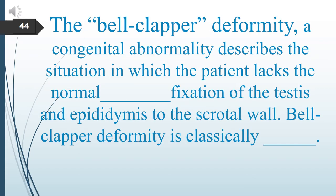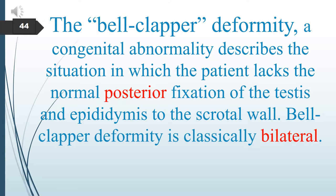The Bell-Clapper deformity is a congenital abnormality that describes the situation in which the patient lacks normal posterior fixation of the testes and the epididymis to the scrotal wall. Bell-Clapper deformity is usually bilateral.